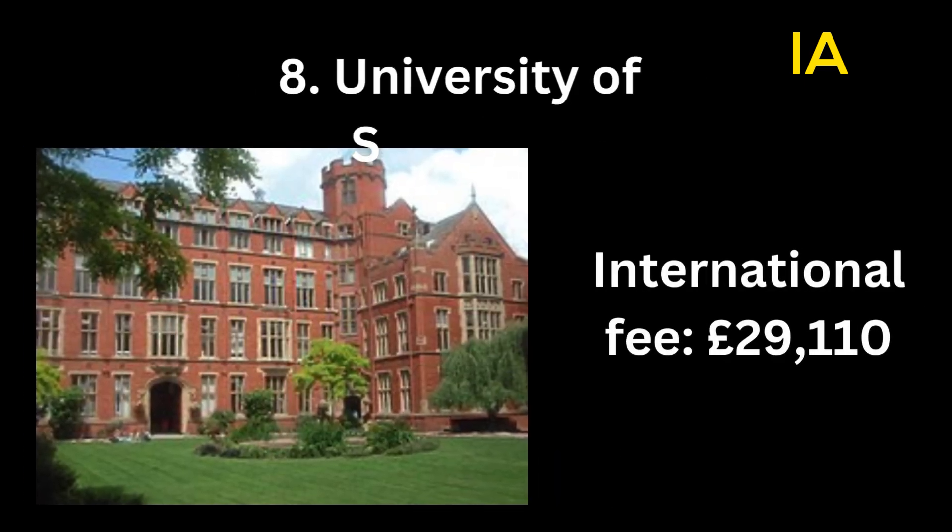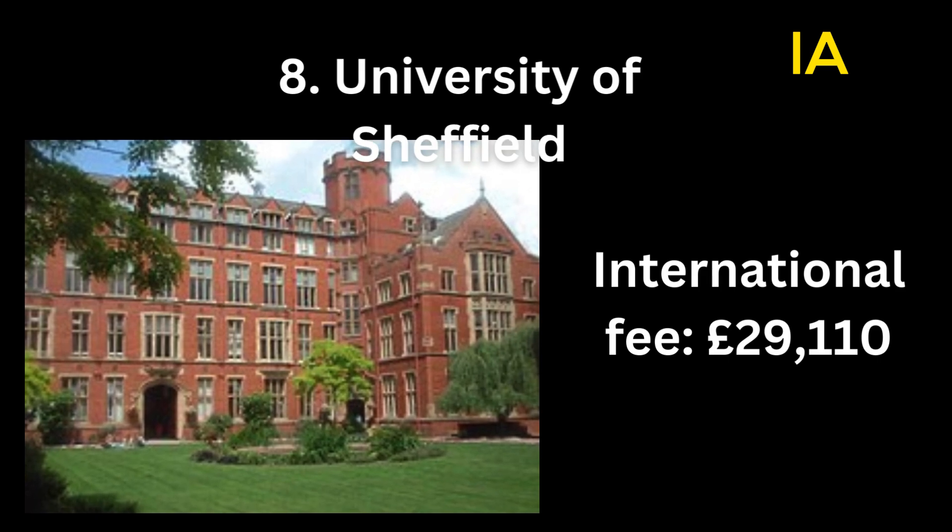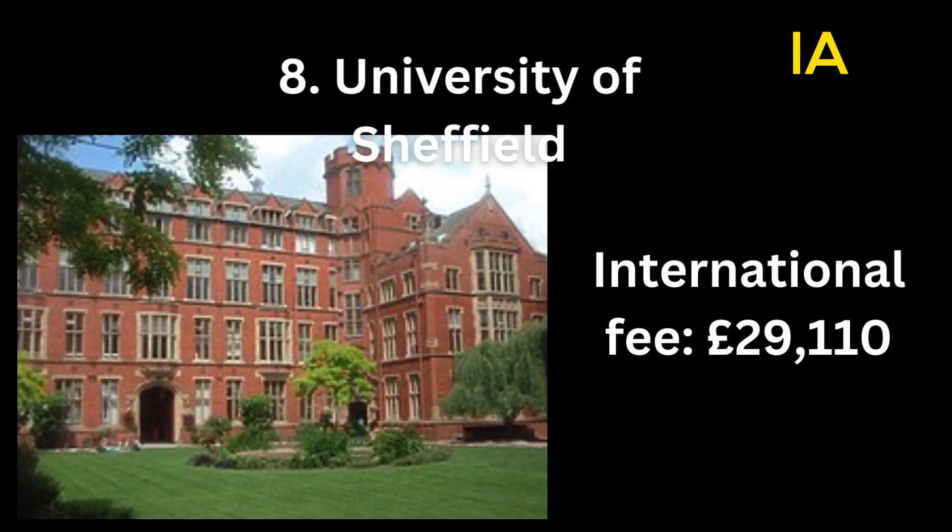Number 8: University of Sheffield. International fee: 29,110 pounds.